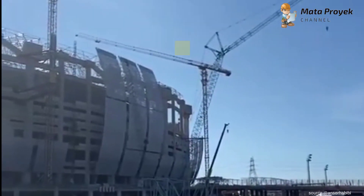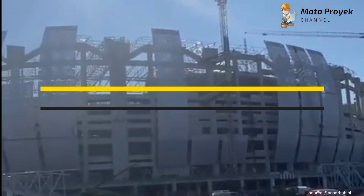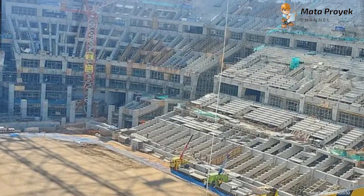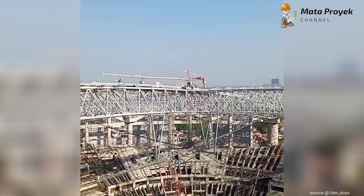Assalamualaikum teman-teman, pada kesempatan kali ini kita akan mengupdate pembangunan Jakarta International Stadium. Memasuki tanggal 18 September ini kami akan mengupdate beberapa bagian mengenai progres pembangunan Jakarta International Stadium, di antaranya yang pertama: perakitan rangka atap.